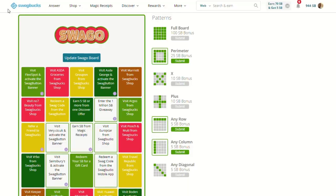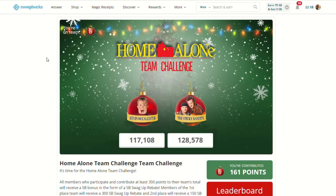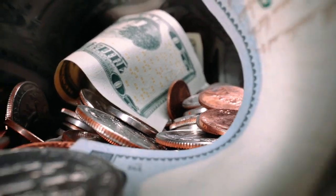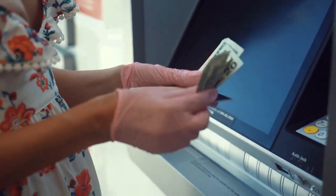Around three weeks of every single month, Swagbucks offers a Swaggo or a Team Challenge. On Swaggo, you complete simple tasks like visiting certain sites or completing a gold survey. On the Team Challenge, you work as a team to complete certain challenges — like completing so many offers or surveys. You get a rebate which can range from 300 SP to 25 SP, even if you come last. It's some money you don't really notice, but you actually get benefit from when you cash out.